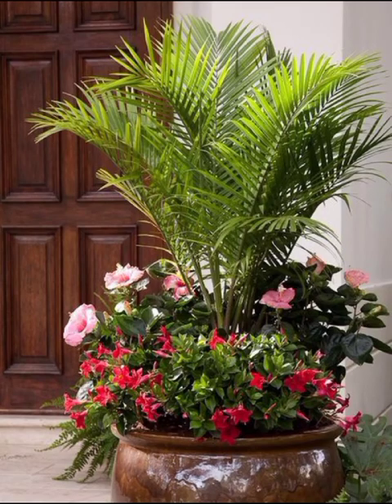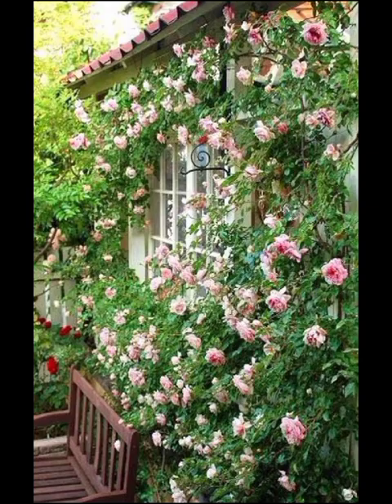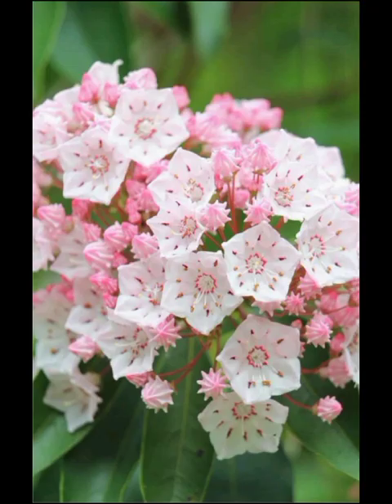Welcome back to the DecorQuest, your ultimate destination for unlocking the secrets of modern garden flowers decoration and discovering a myriad of designs that will transform your outdoor space into a breathtaking haven of beauty and tranquility.